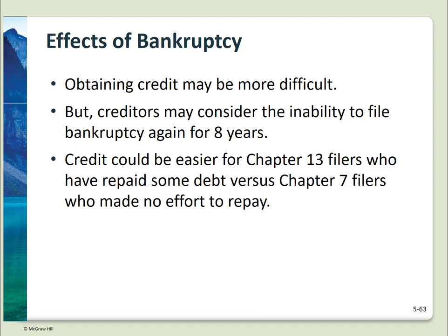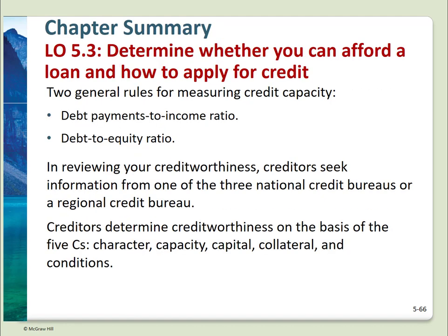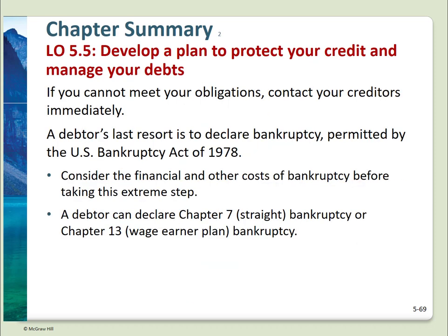These final slides review the learning objectives for this chapter: advantages and disadvantages of credit; closed-end and open-end credit and sources of credit; ratios for measuring credit capacity; national credit bureaus and the five C's of creditworthiness; calculating the cost of credit; what to do if you have problems with a credit purchase; and bankruptcy. This ends Chapter 5.